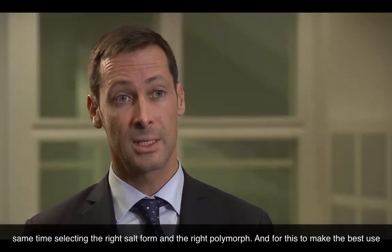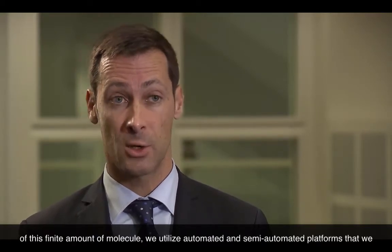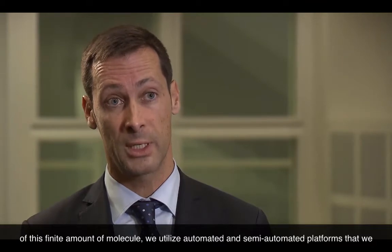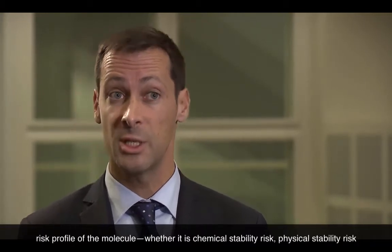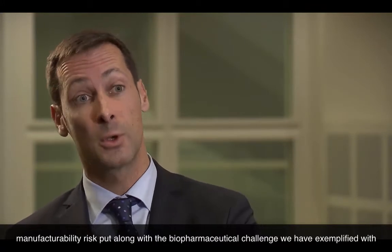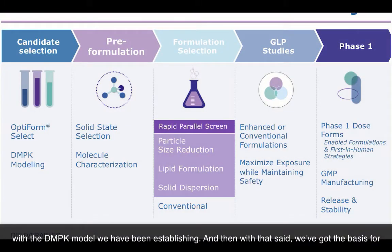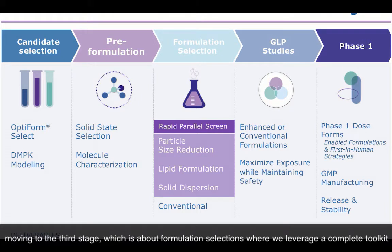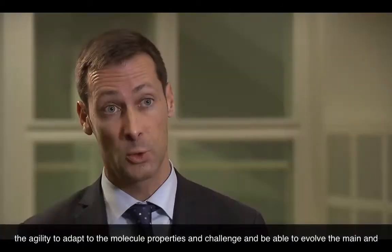With a finite amount of API, our aim is to generate the body of knowledge of the molecule by characterizing it and at the same time selecting the right salt form and the right polymorph. To make the best use of this finite amount of molecule, we utilize automated and semi-automated platforms that we operate at Catalin. We characterize the molecule's risk profile — whether it's chemical stability risk, physical stability risk, or manufacturability risk — alongside the biopharmaceutical challenges established through the DMPK model. With that, we have the basis for moving to formulation selection, where we leverage a complete toolkit of both advanced and more conventional technologies, giving formulation scientists the agility to adapt to the molecule's properties and make the right decisions.